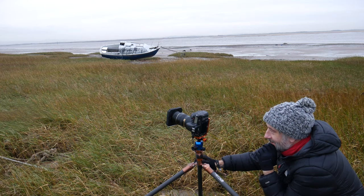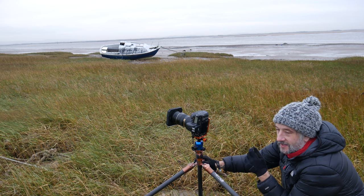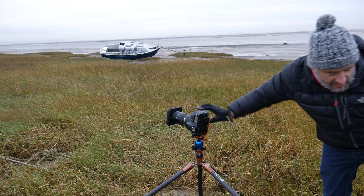For this shot I'm using F11, ISO 64, and I'm going to go for a three minute exposure using a 10 stop filter. I've just changed my angle a little tiny bit, and if the image is any good I shall post it in a moment.